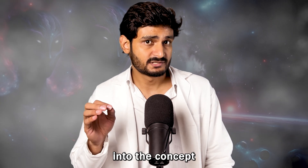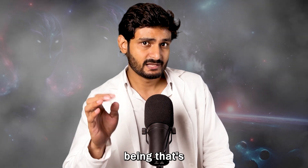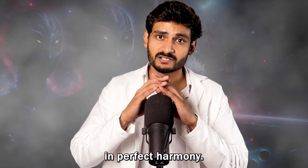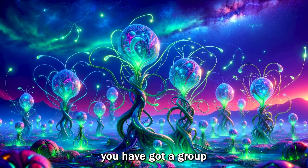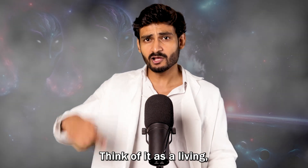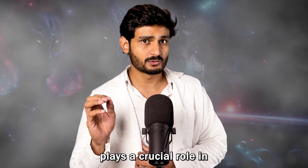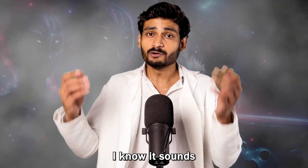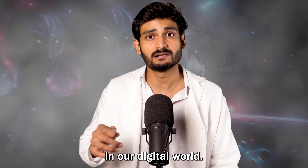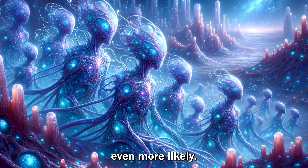Finally, let's dive into the concept of symbiotic super-organisms. Imagine a single, intricate being that's not just one creature but a whole bunch of smaller life forms working together in perfect harmony. Instead of one organism, you have a group of different species all functioning as a unified entity — a living, breathing ecosystem packed into one. Every tiny part plays a crucial role in keeping the whole system alive and running smoothly. The fact that we are already seeing similar ideas in our digital world makes the thought of such organisms existing in real life even more likely.